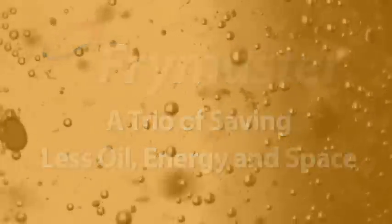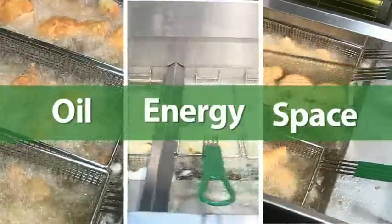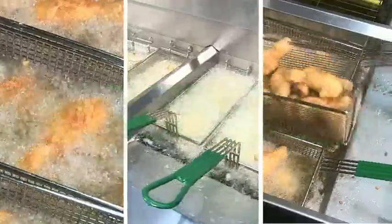A trio of saving: less oil, energy, and space. High-capacity frying just got a whole lot less expensive. Less cost to fry, more profits for you.